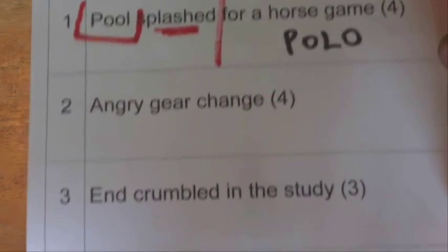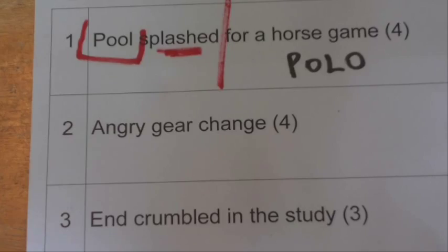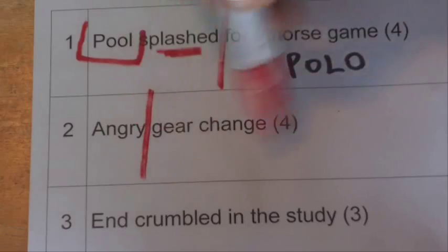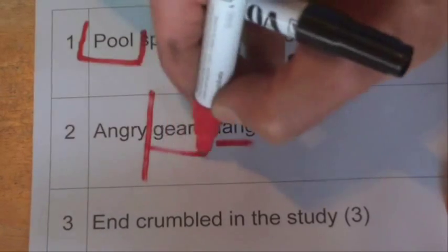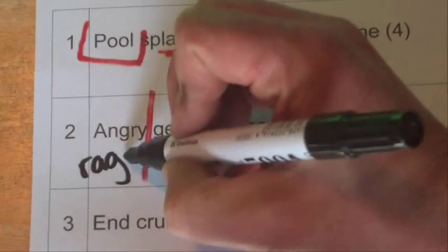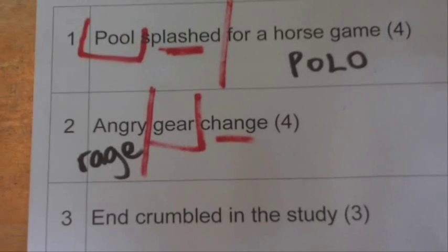So I'll move on to another clue, and this one is 'angry gear change.' The two halves are 'angry' and 'gear change.' So you want a word that means angry, and 'change' is a clue word that means it's probably going to be an anagram — you need to mix up the letters from gear. And if we mix that up, we get R-A-G-E, rage. Rage is the same as angry, and gear as an anagram is an anagram of the word rage.